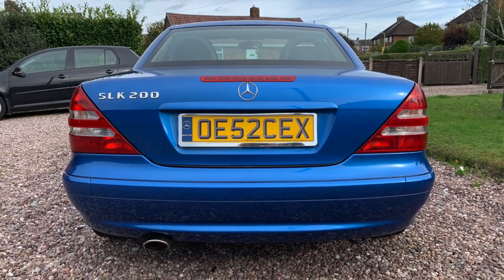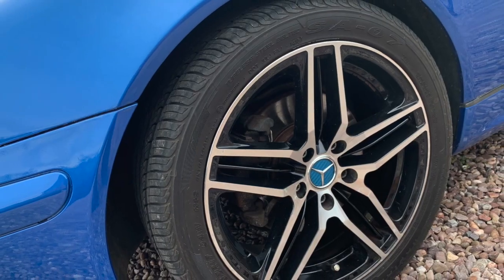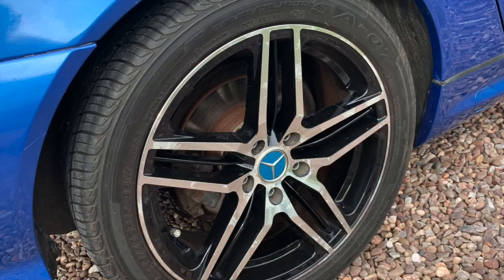The car's got a full service history. It's had a fortune spent in the last 1,500 miles. Its MOT due date is the 16th of May 2023.